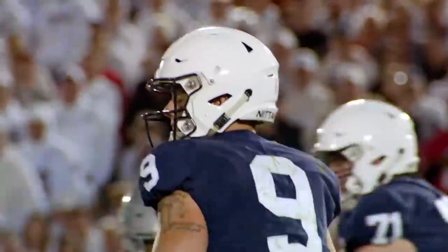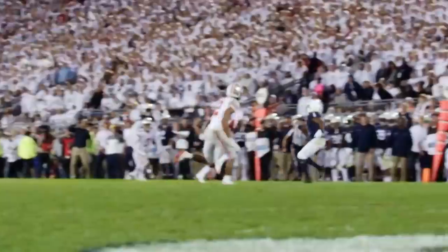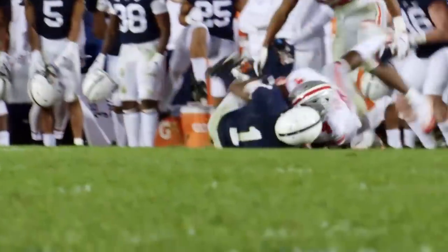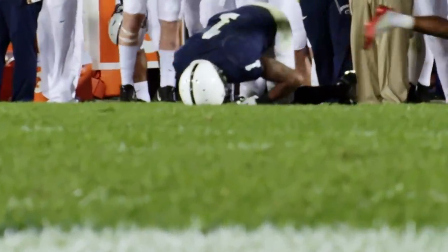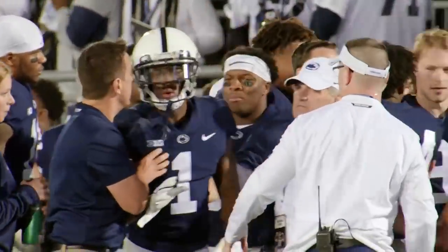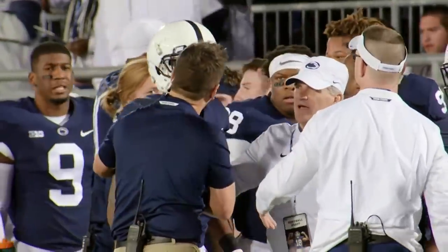Third and 13. Back goes McSorley, steps up in the pocket, delivers deep downfield — K.J. Hamler! He's got it inside the 35 and down to the 30 yard line! It's also going to be a penalty flag — targeting. And it looks like they're taking the defender to the locker room. He's trying not to go, but concussion protocol — he's got to.